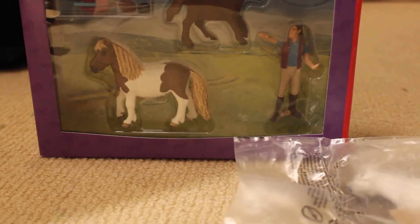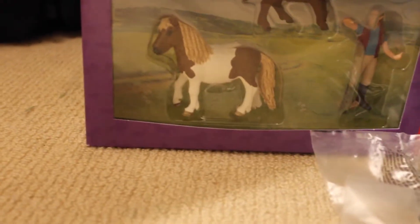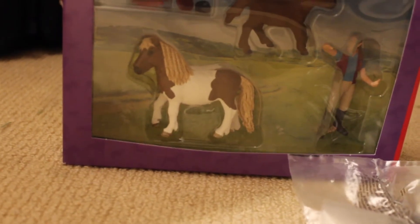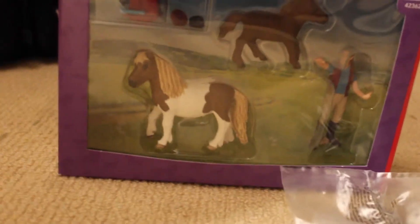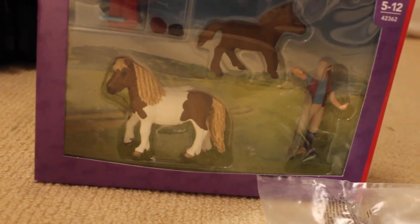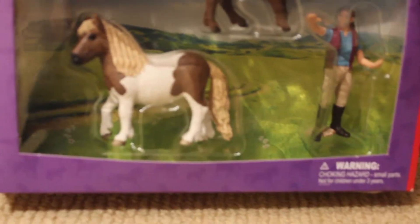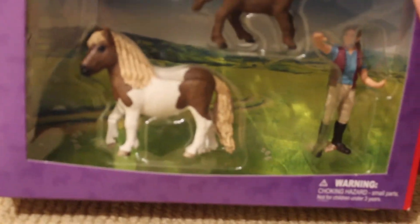Their parents are Shetland breeders, and they're absolutely adorable. I think Etty's older, and she has a little Shetland named Cinderella, and this Schleich looks almost completely like her. I'm just going to do a repaint and make her black, because Cinderella is black and white, not brown and white.